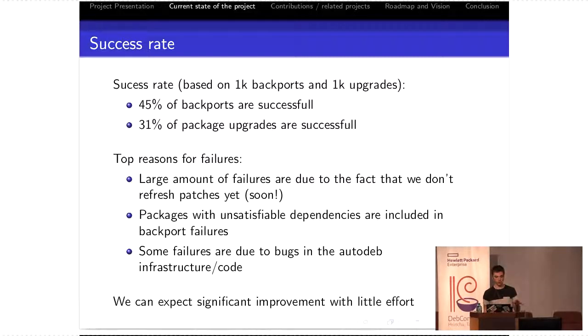There are reasons for failures I'd like to go over. There are a large number of failures due to the fact that we don't refresh patches yet — just by opening logs, I think this is the number one error I see all the time. I'm sure we can improve this with some heuristics, like trying to drop the patch or trying to refresh the patch. Packages with unsatisfiable dependencies are included in the backport failures — these take about one second to fail, so they don't cost any time on our infrastructure. Some failures are due to bugs in the Autodeb infrastructure and code, mostly for package upgrades. We can expect significant improvement with little effort on these stats — I expect to reach well more than 50% successful backports.